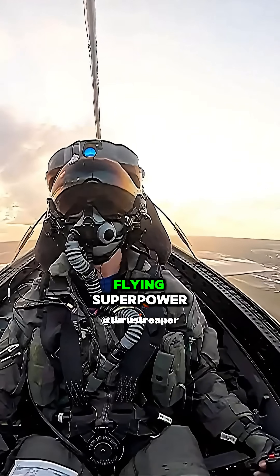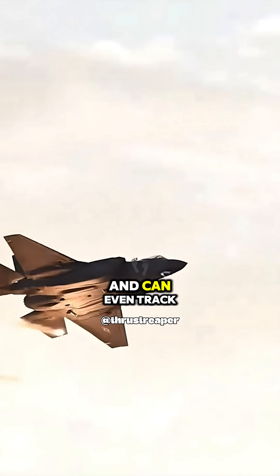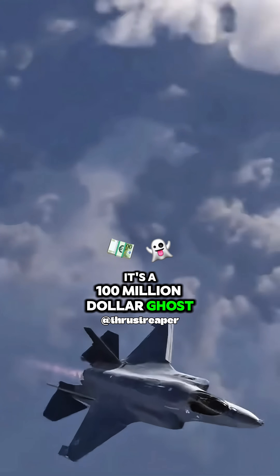Pilots call it a flying superpower. But here's the wildest part — this jet is so smart, it has 360-degree battlefield vision and can even track enemy planes before they take off. So yeah, this isn't a plane. It's a $100 million ghost.